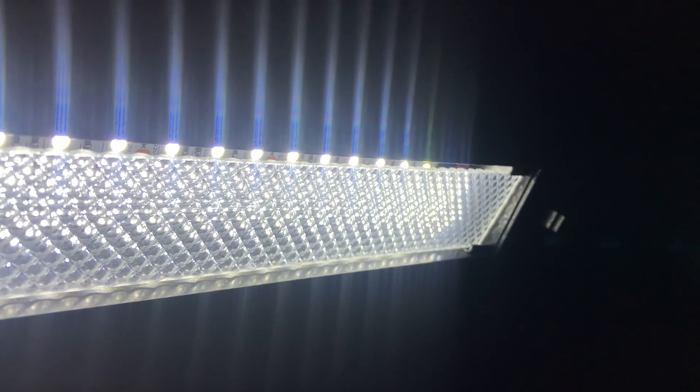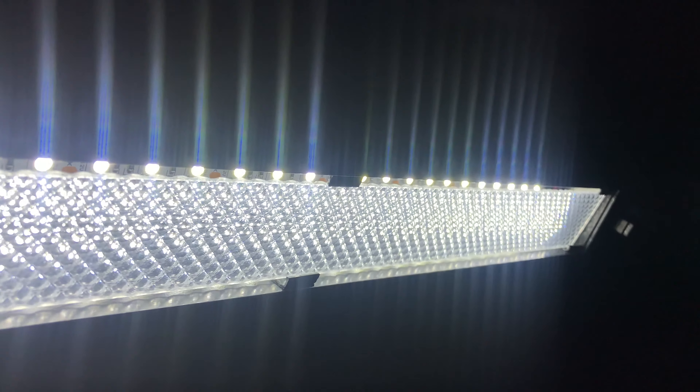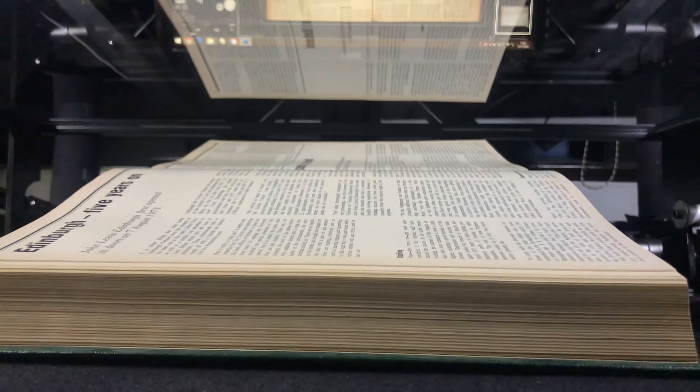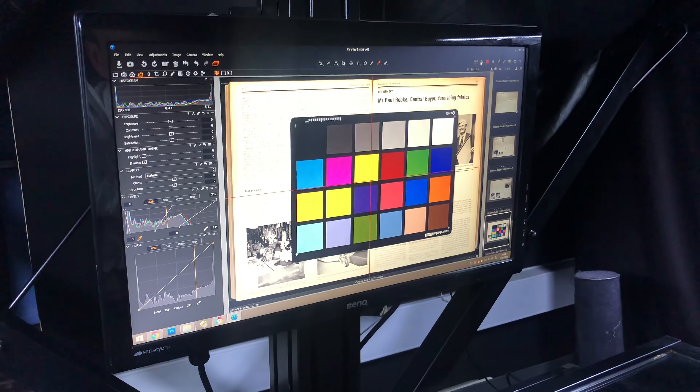Lighting is important too. We only use the most modern, gentle, diffused and non-heat producing LED lighting. Our technicians position the lighting so that there is an even spread across both recto and verso sides of the book, and further lighting can be applied down the central spine to reduce shadowing.